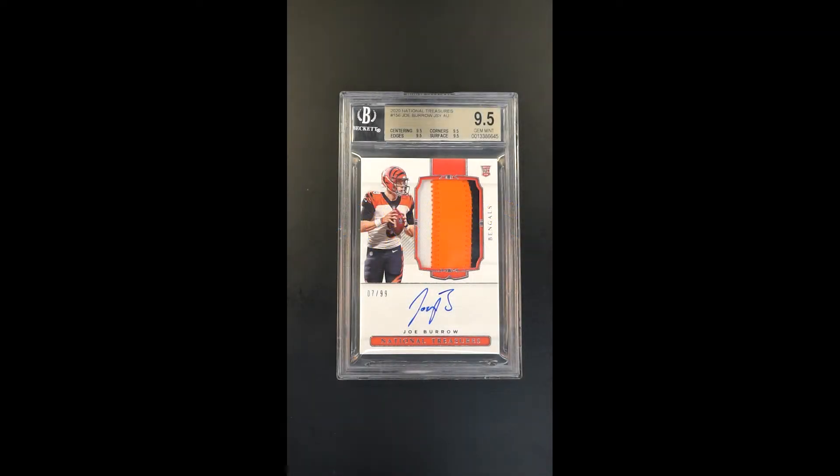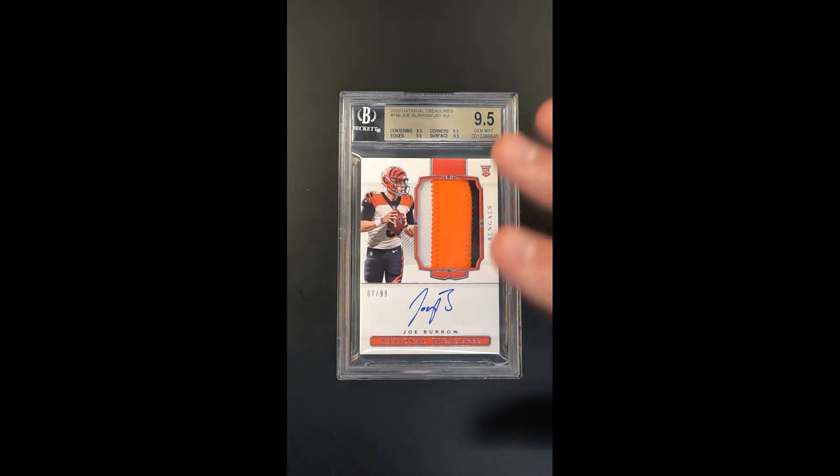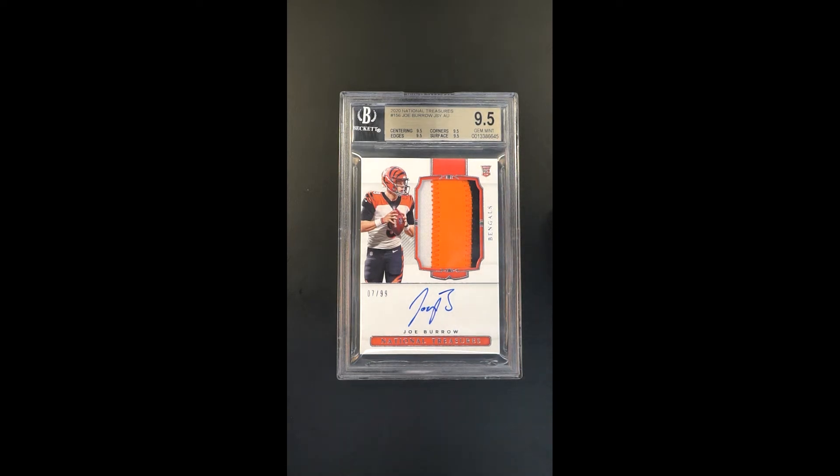Absolutely gorgeous, iconic, and one of the more fundamentally beautiful rookie cards that entered the market in recent times. Absolutely gorgeous in its presentation and maybe the most uniformly gem-quality, attractive Joe Burrow RPA that we've ever sold. This card just kind of checks all the boxes. For those who want an absolute rock-solid solution, this is definitely one that checks the boxes in that way.